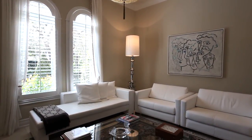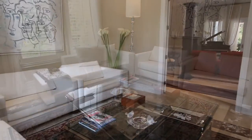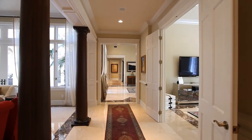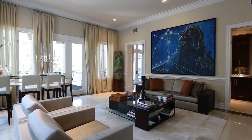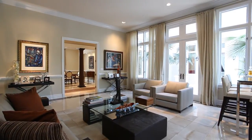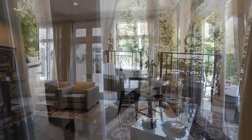For cozier conversations, the den provides a quiet refuge. Soaring 12-foot ceilings, Crema Marfil marble floors and rich moldings flow with ease and elegance throughout the living spaces. The spacious family room is both sophisticated and inviting, accessing the kitchen, pool and terrace.